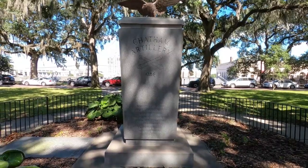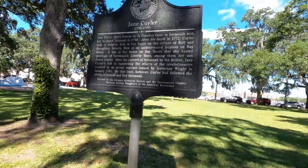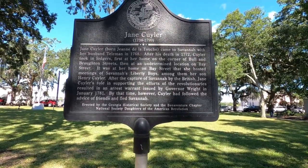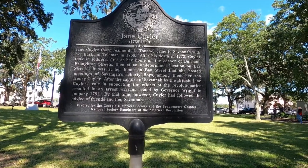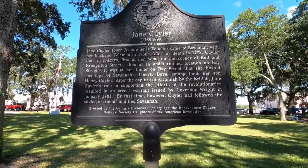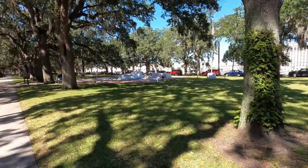This is the Chatham Artillery monument — that has a very interesting history. There's also a monument to Jane Collier. She apparently housed Savannah's Liberty Boys — some of the people that were in favor of the revolution against the British were housed at her house.